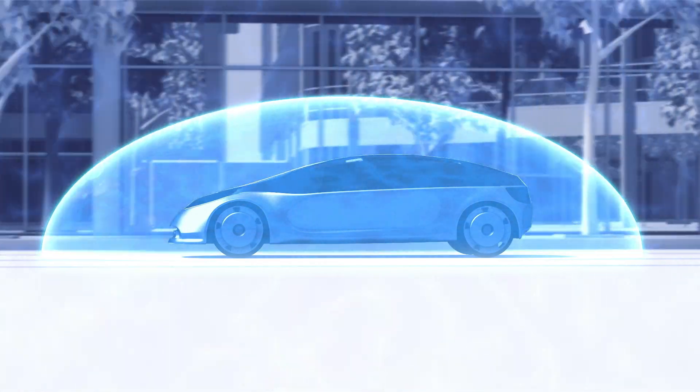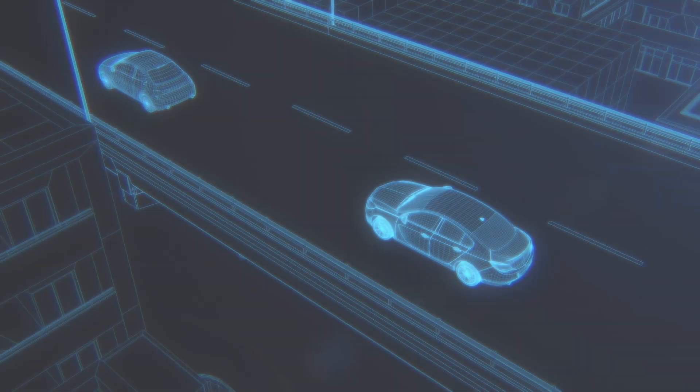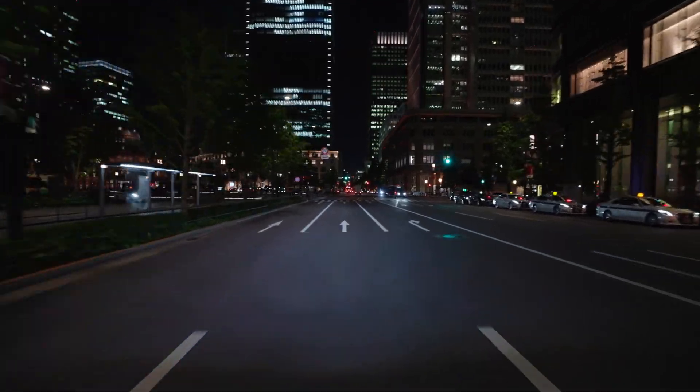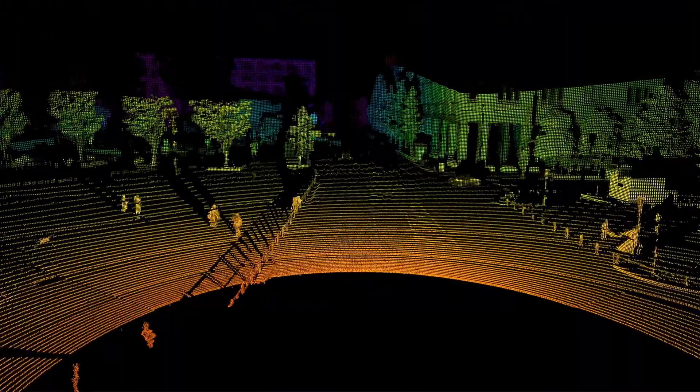Key devices in LiDAR systems include the light source and the sensor that act like the human eyes. These sensors require centimeter-level accuracy to detect objects from within a few centimeters of the vehicle to 100 meters or more. To detect light returning from afar, they must capture low levels of light energy.